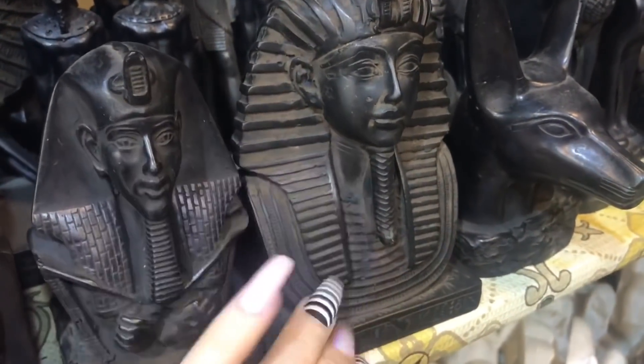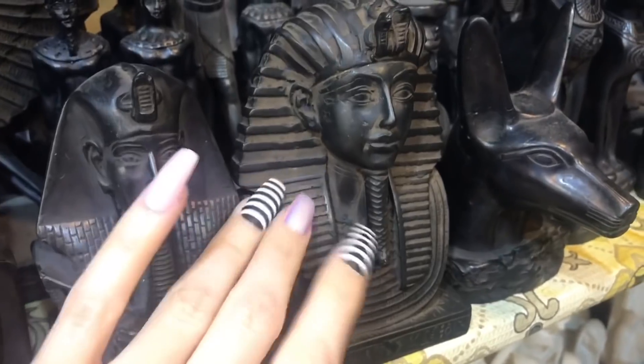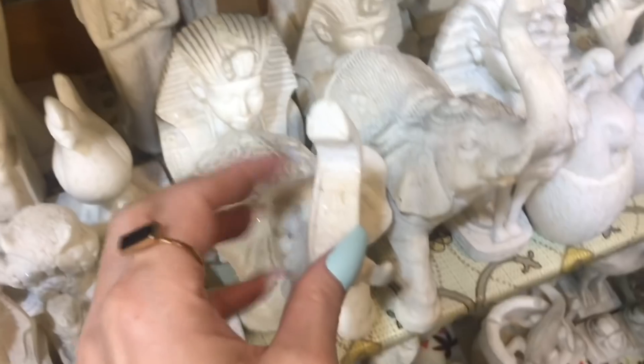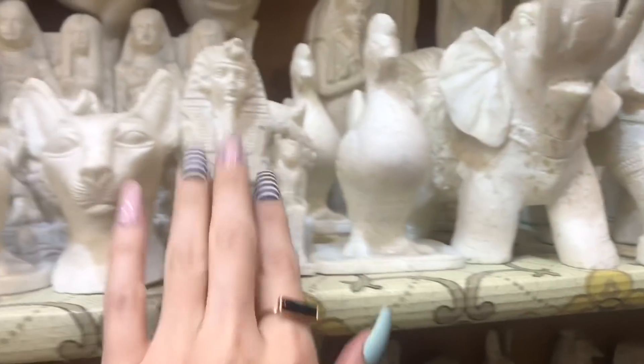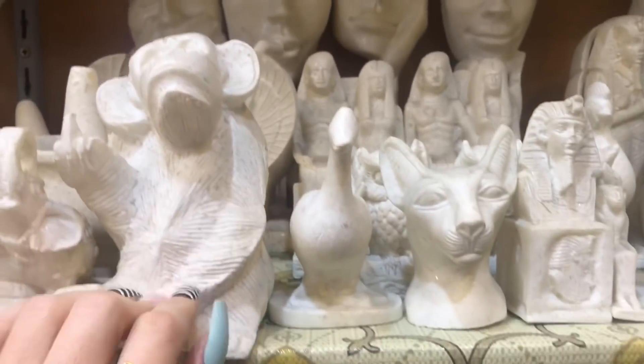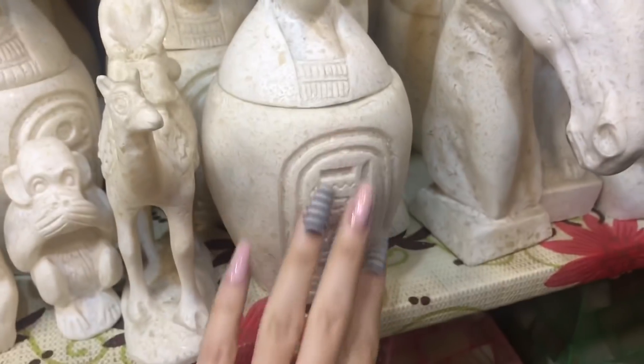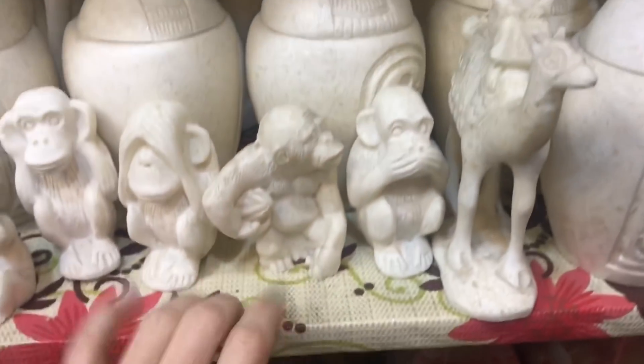Here are some of the black stone figurines. Some here are apparently glow in the dark — the horses in particular are apparently glow in the dark. I don't know if the ones beside them are.